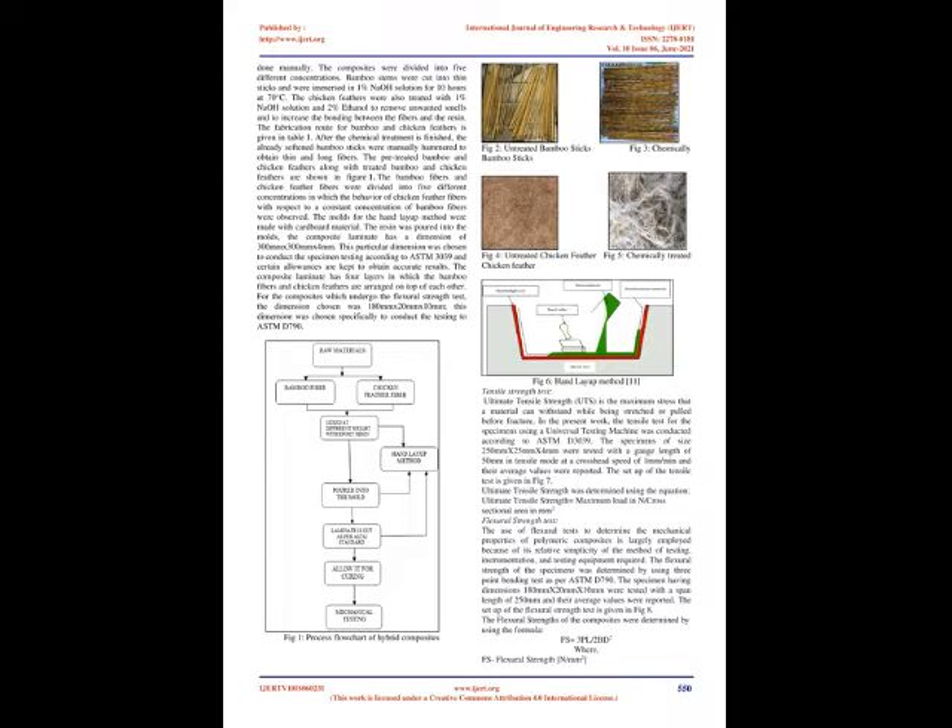Tensile Strength Test: Ultimate tensile strength (UTS) is the maximum stress that a material can withstand while being stretched or pulled before fracture. In the present work, the tensile test for the specimens using a universal testing machine was conducted according to ASTM D3039. The specimens of size 250 mm × 25 mm × 4 mm were tested with a gauge length of 50 mm in tensile mode at a crosshead speed of 1 mm/min and their average values were reported. Ultimate tensile strength was determined using the equation: UTS = maximum load (N) / cross-sectional area (mm²).